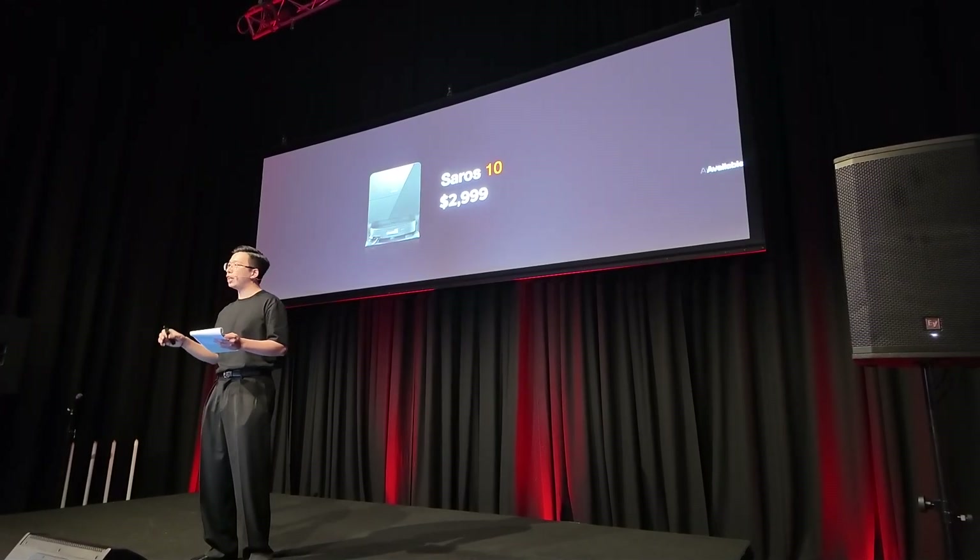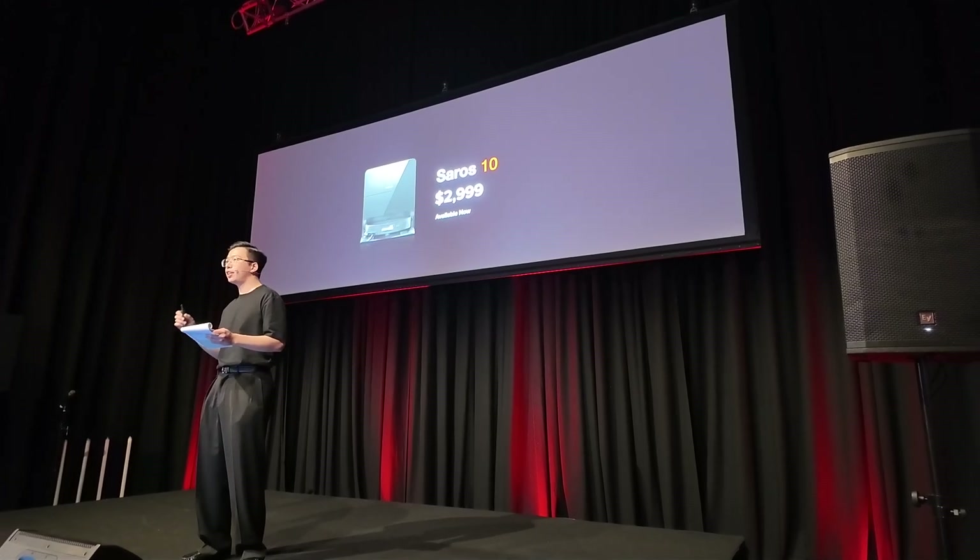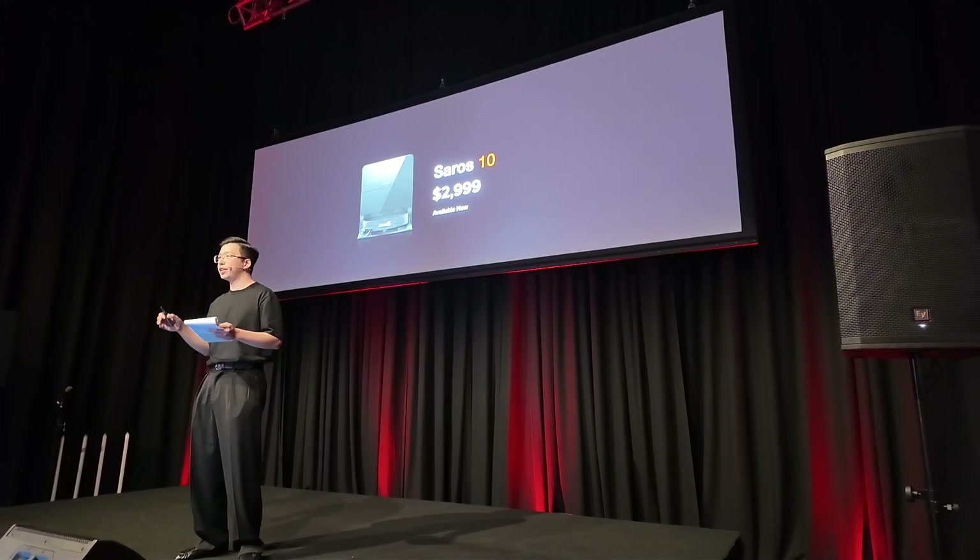The Saros 10 is now available in Australia with a recommended retail price of $2,999 Australian dollars across our authorized retailers.